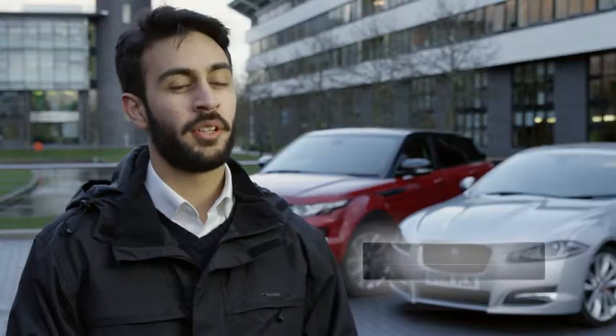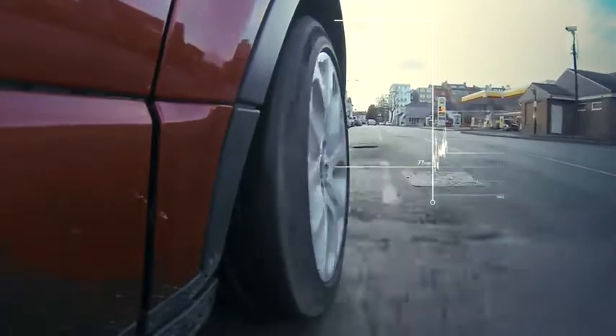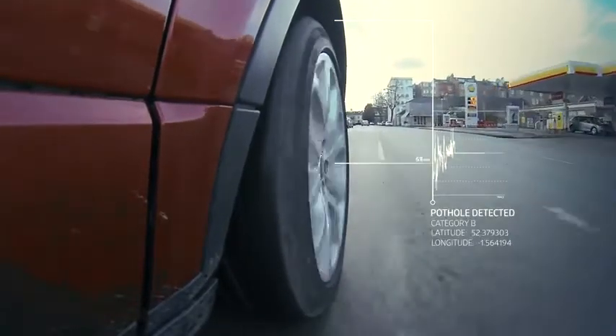Pothole Alert is a research project which is looking to extract further information about the road. Specifically, this might be potholes, how severe they are and where they're located.